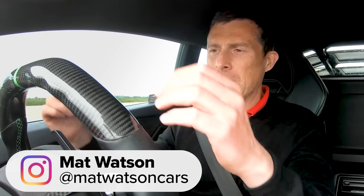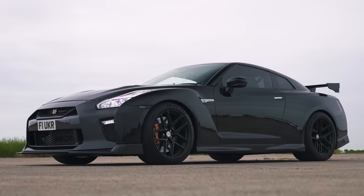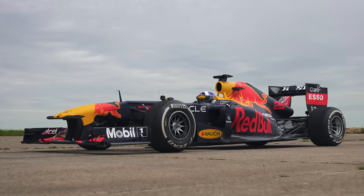Hi, how are you? Matt Watson here from CarWow. So I'm sitting in a tuned Lamborghini Huracan, and next to me is a tuned Nissan GT-R, and next to me in that direction is a Formula One car. And we're going to have a drag race.